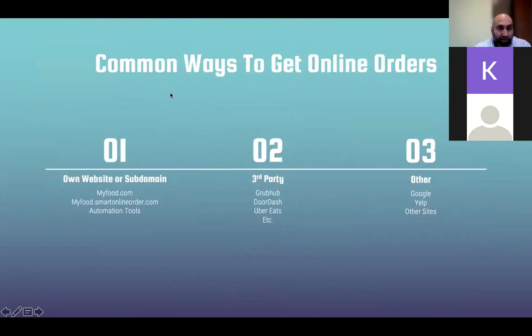Common ways to get online orders — a lot of people don't really understand how online orders are made or where they come from. Right now people do online orders through the customer's website — let's say my website is myfood.com. But common practice these days is to use an external link like GrubHub or DoorDash, which sends customers to order from that platform. We've solved that problem.